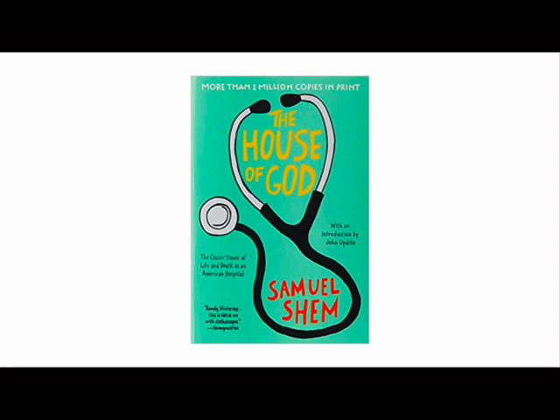I would thoroughly encourage you to read The House of God by Samuel Shem. It's a bit of an old book, written around the 60s or 70s, and it's the basis for Scrubs. The reason I'd recommend it is because it gives you insight into the fact that we are all in the same boat, and that the intern year or first year of residency will always be tough.